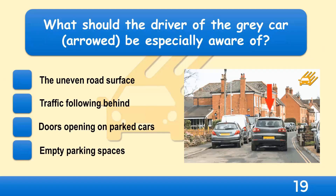What should the driver of the grey car, arrowed, be especially aware of? The uneven road surface, traffic following behind, doors opening on parked cars, or empty parking spaces?